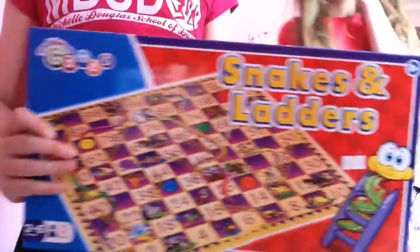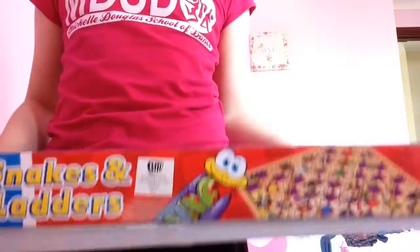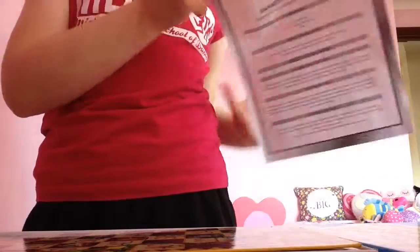That was just an advert for Domino's Pizza. Now we're going to look at the Snakes and Ladders bits. It comes with an A4 instruction sheet and it comes with the game board.